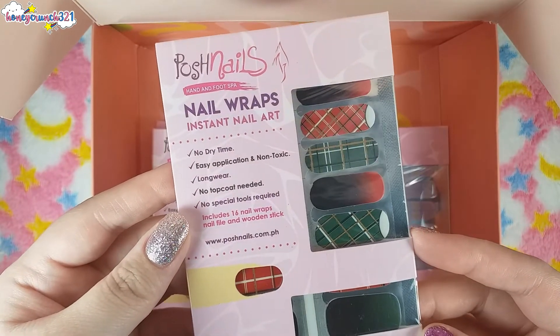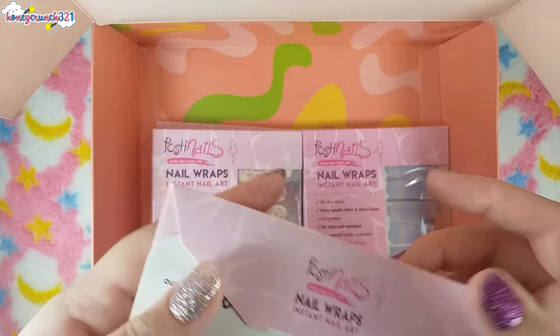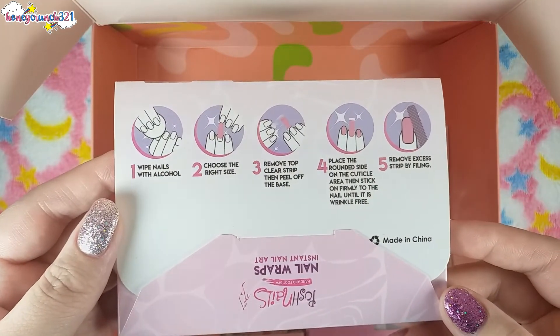These nail wraps are available on Shopee. I'll be leaving the link to their Shopee page in the description box below, so don't forget to check that out.